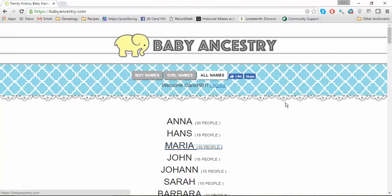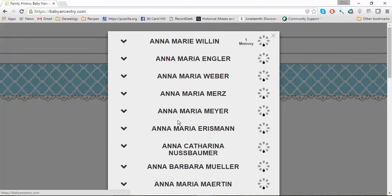Here we are, and this is all the names of my direct line ancestors — just direct line, all the first names. Right here, Anna has 30 — there are 30 people with the name Anna in my ancestry. So I click on Anna and it populates all those 30 women.